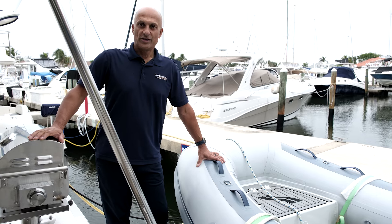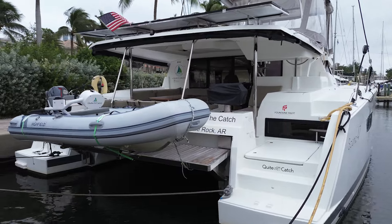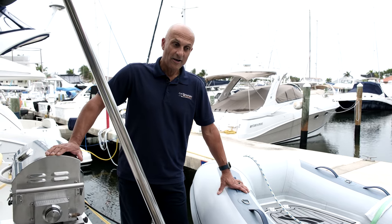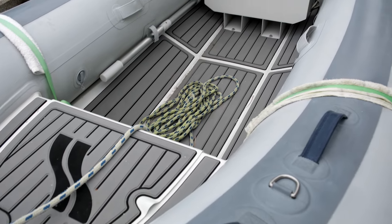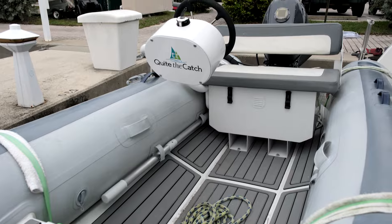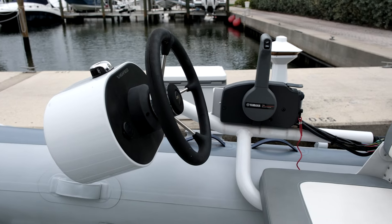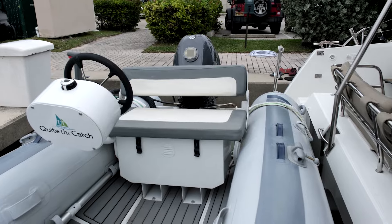One of the great features of Quite the Catch is the hydraulic tender lift that the dinghy is stored upon. Not only does it make for easy launching and retrieval of the tender, but it also serves as a wonderful swim platform as it can be lowered into the water. Quite the Catch is served by a high-field tender with a center console, with remotes for the engine and steering, making it a very enjoyable sport-car-type dinghy.